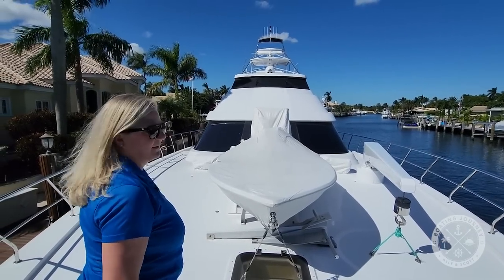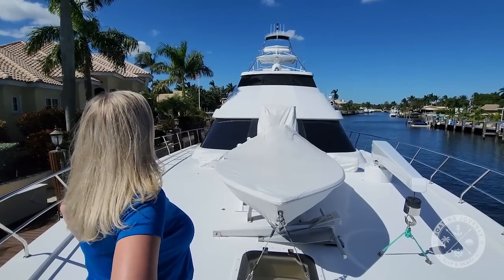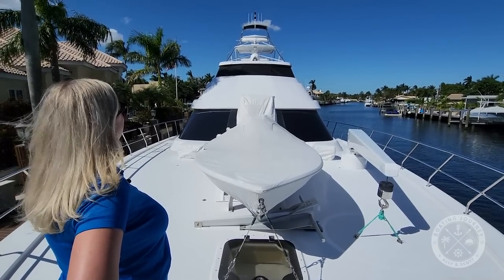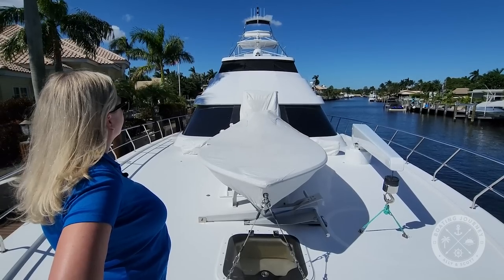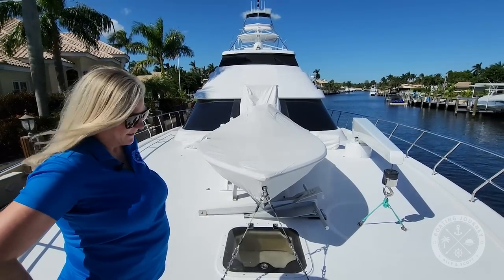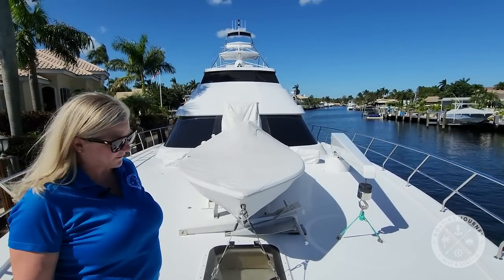From this angle you can really appreciate just how cool this yacht is. If you removed the fishing decks or spotting decks, you would never know this was a fishing boat. Wait till you see the inside — it's just beautiful. Let's go check it out.